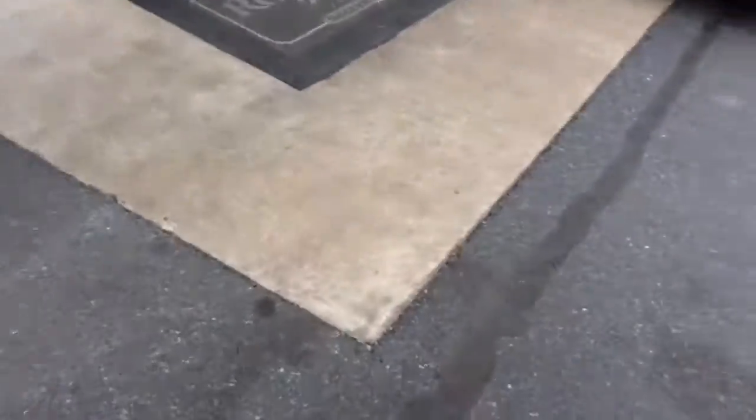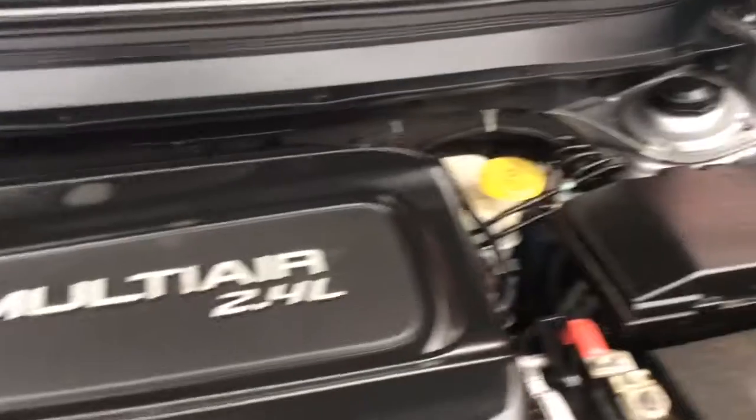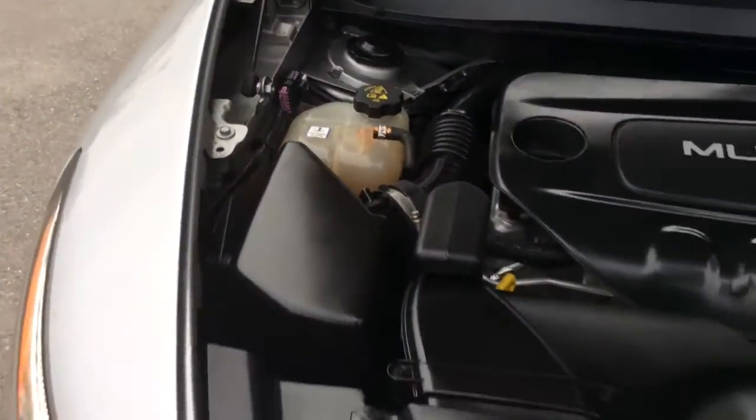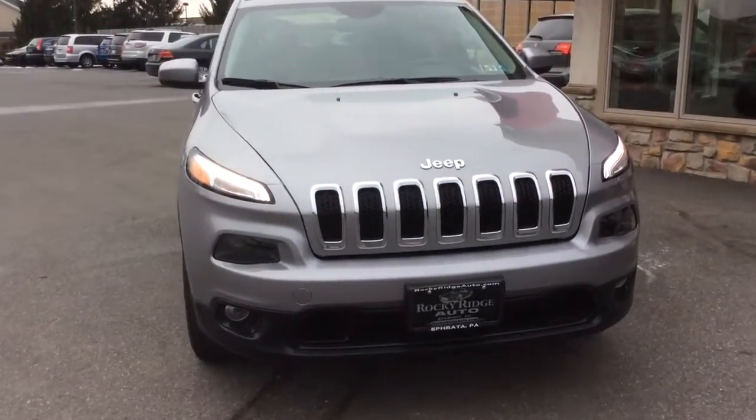Let's take a look at the exterior, as well as here initially under the hood. This Cherokee we actually just recently got in, so it just went through our own in-house service department. There it received a fresh PA inspection and a fresh oil change, so it's going to come to you fully serviced, inspected, and ready to go. Another big advantage when you buy a 2015 model like this with 21,000 miles — it's going to come with all remaining Jeep factory warranty. Jeep does a five-year, and this was the last model year that got the 100,000-mile powertrain warranty. The 2016 model year and up only has a 60,000-mile powertrain warranty, so you get the high-mileage warranty.